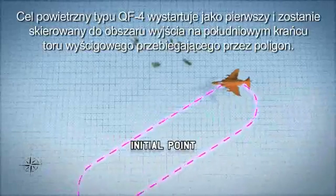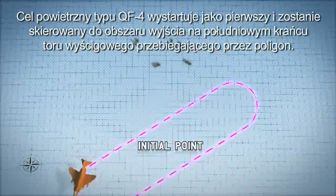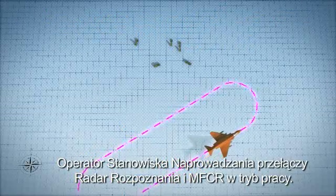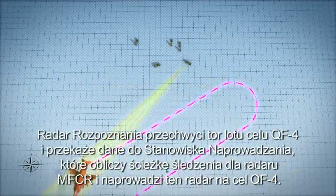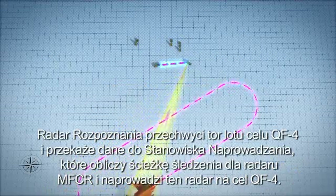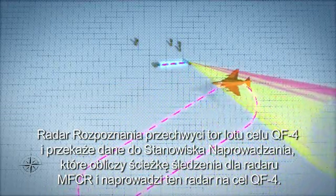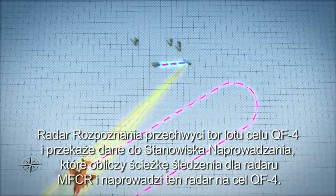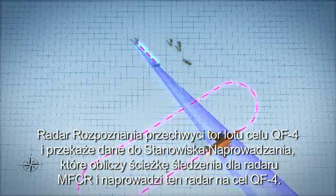The QF-4 will be launched first and directed to its initial point at the southern end of a racetrack south of the test area. The battle manager operator will mode the surveillance radar and MFCR to operate mode. The surveillance radar will acquire a track on the QF-4 and provide this track information to the battle manager. The battle manager will use this data to create a system track and will then cue the MFCR to track the QF-4.